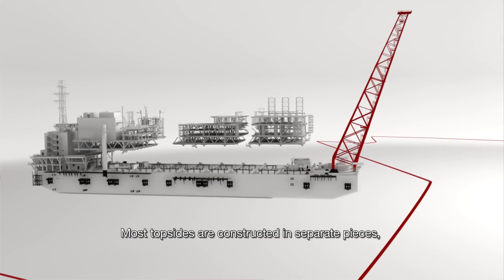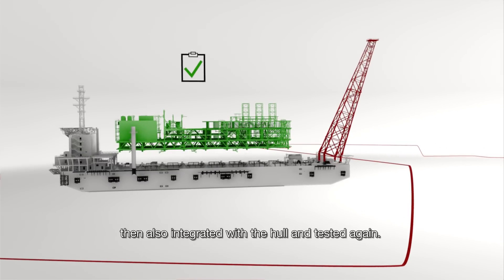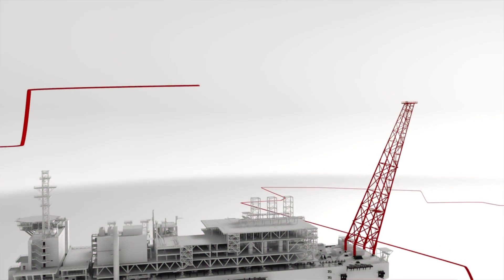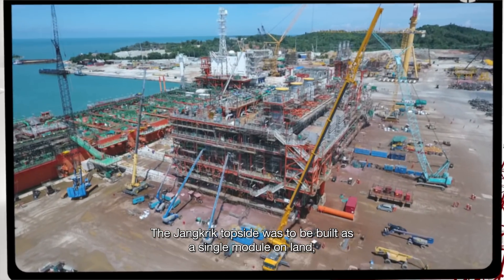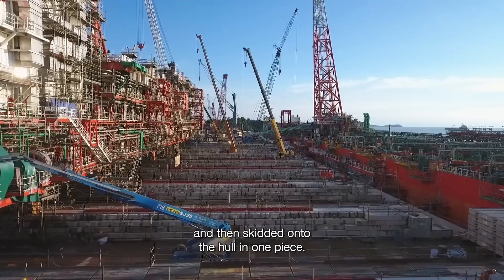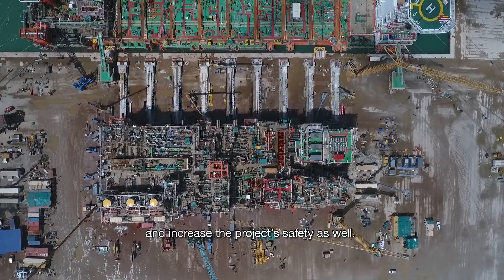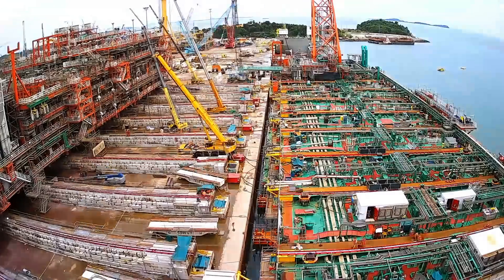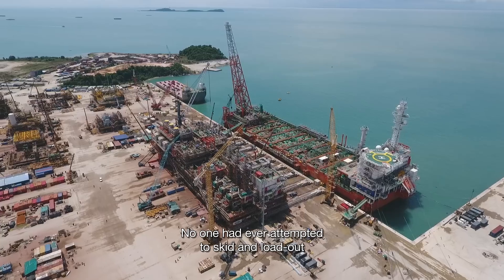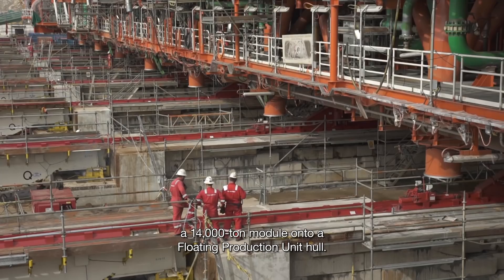Most topsides are constructed in separate pieces, which need to be integrated with one another and tested, then also integrated with the hull and tested again. The Jankrik topside was to be built as a single module on land and then skidded onto the hull in one piece. This would significantly reduce the time taken for testing and increase the project safety as well. No one had ever attempted to skid and load out a 14,000 ton module onto a floating production unit hull.